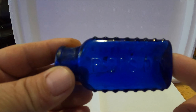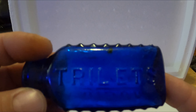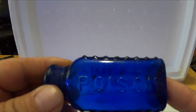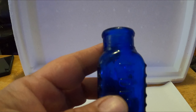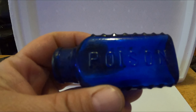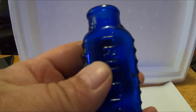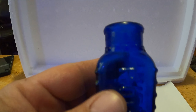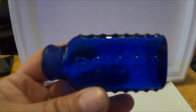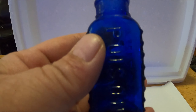Number 19 is also a blue bottle, but it's a poison bottle. They're in the river. They come in different colors and different shapes — some have a skull on them, some just say poison, some had a paper label. They come in green, amber, aqua, and this blue color. Number 19 — poison — very popular bottle. There are some very rare ones. I have yet to find one with a skull on it, but I'm sure I will someday. This is machine made, so it could be the 20s, 30s, 40s.